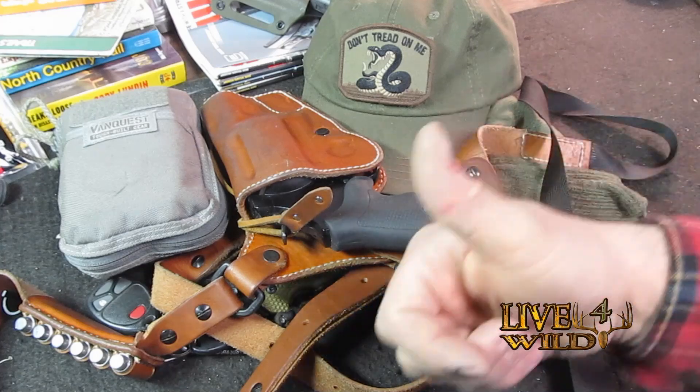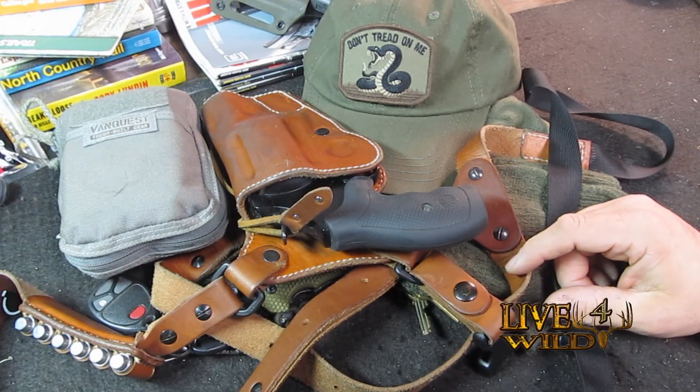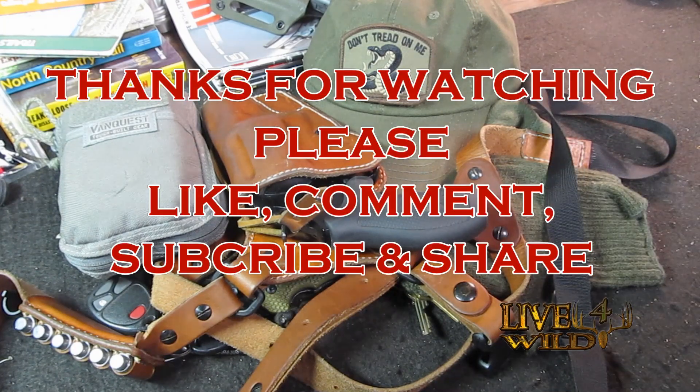If you like videos like this, give it a thumbs up, subscribe, comment, share, and thanks for watching. Bye.